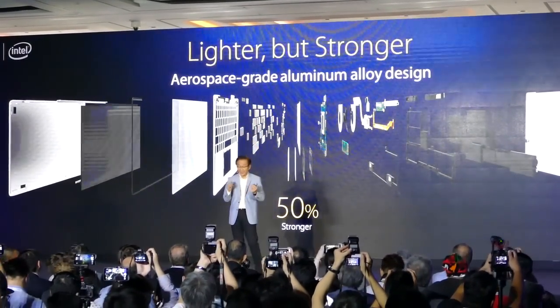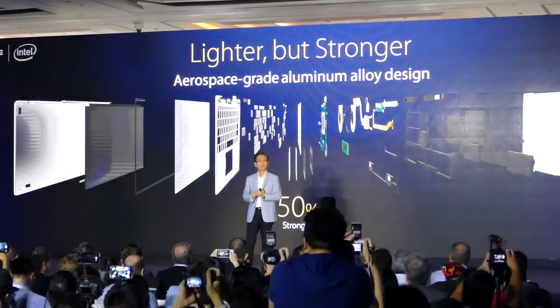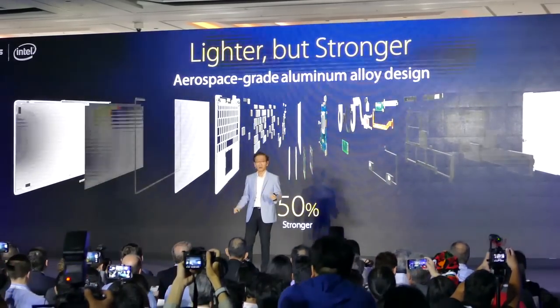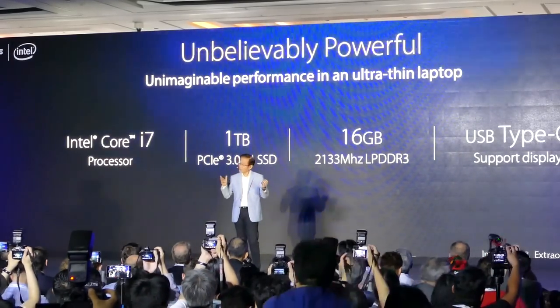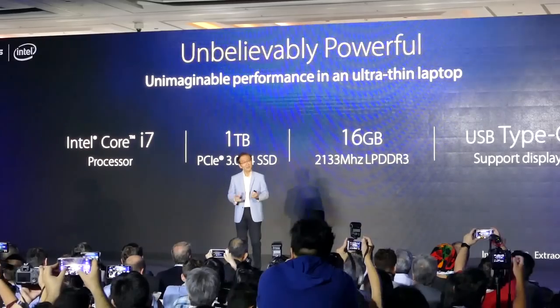It's lighter but stronger, strengthened by aerospace-grade aluminum alloy. We give you state-of-the-art performance inside and out of the laptop.